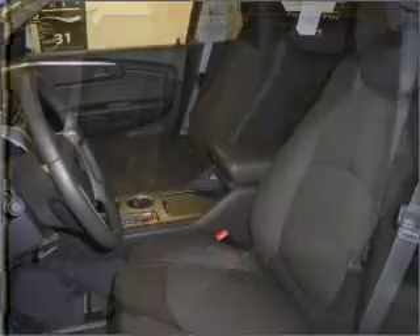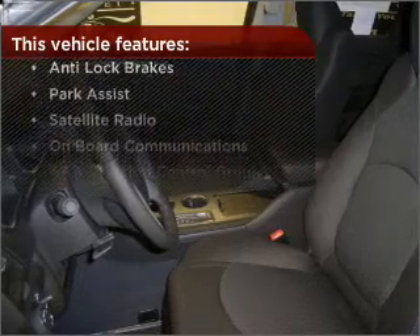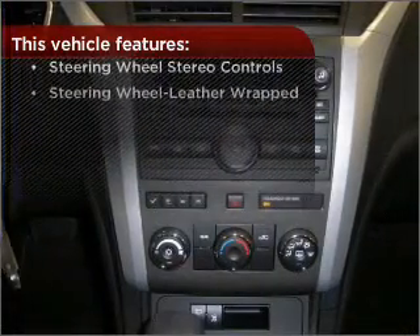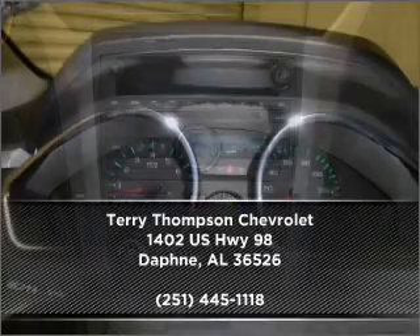Lock and unlock doors with the click of a button with power doors. And this vehicle comes with a great list of added features that take your driving experience to the next level. Contact us right away and schedule a test drive.